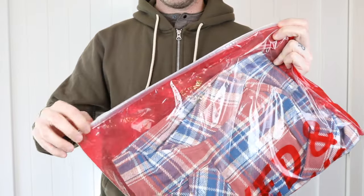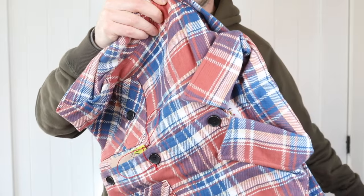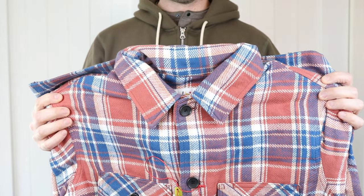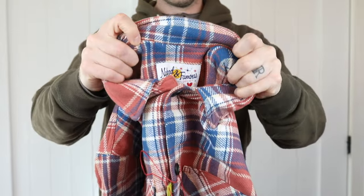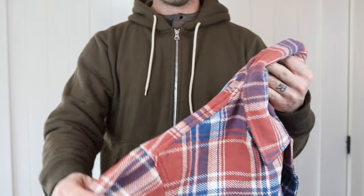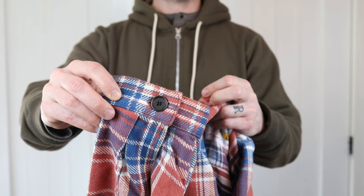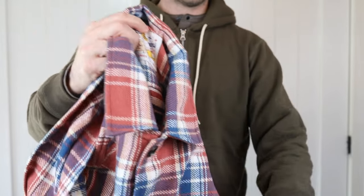Today I'm talking about the Naked and Famous Triple Yarn Twill Check Flannel — big long name for saying I'm talking about a flannel shirt. More specifically, this is the red colorway. I have a lot of Naked and Famous shirts, and you may have seen the video I did about all of them, which I'll put a link to at the end and in the description. This is the first overshirt fit I've got, so I'm really looking forward to doing this video.